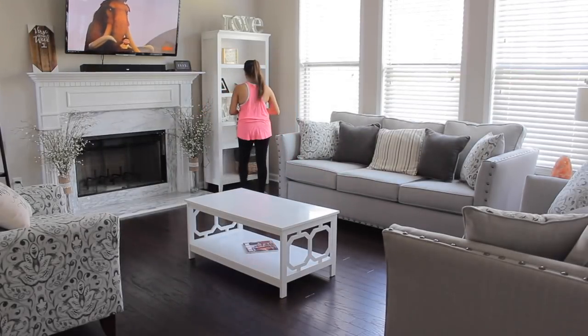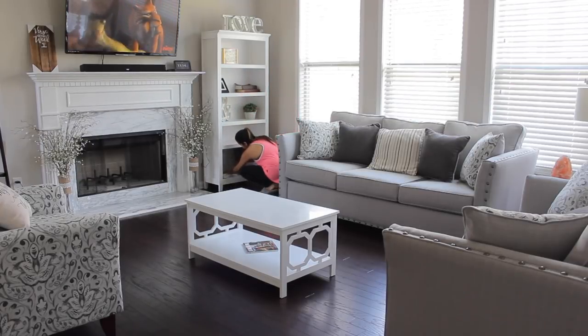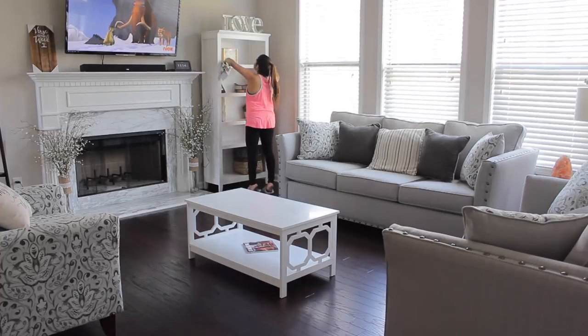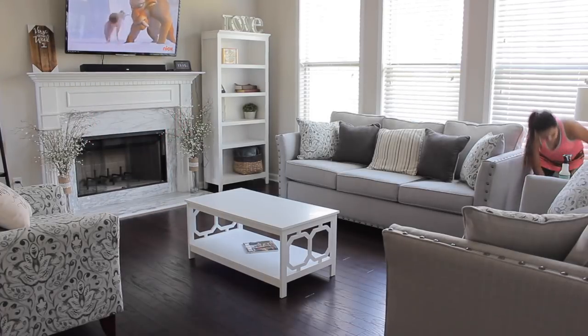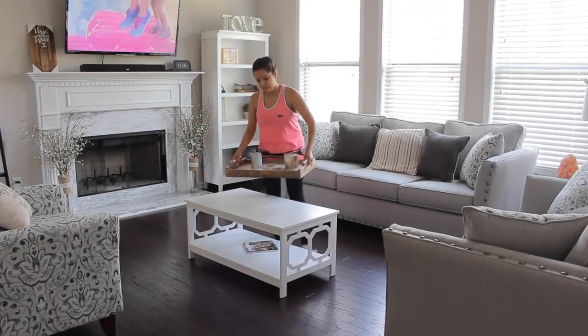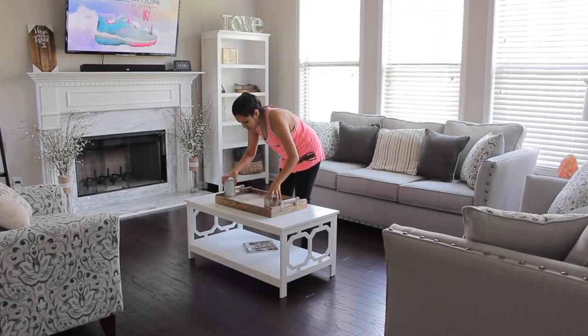I clean the bookcase because this can also accumulate dust throughout the week, so I like just dusting off all the shelves so it doesn't accumulate over the days. Then I'll also make sure to dust our mantel and our little end table. Next I'll put the tray back on the coffee table and take everything off it to clean the tray as well, since that can also get some dust on it.